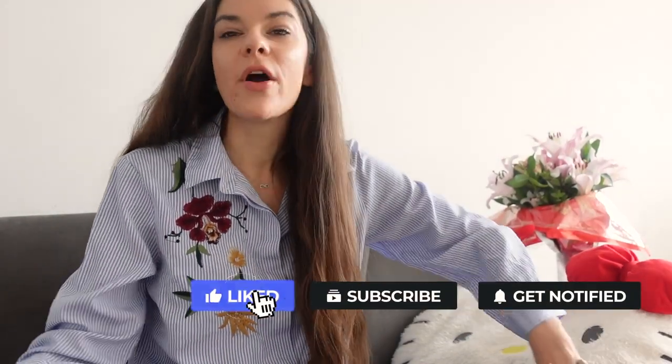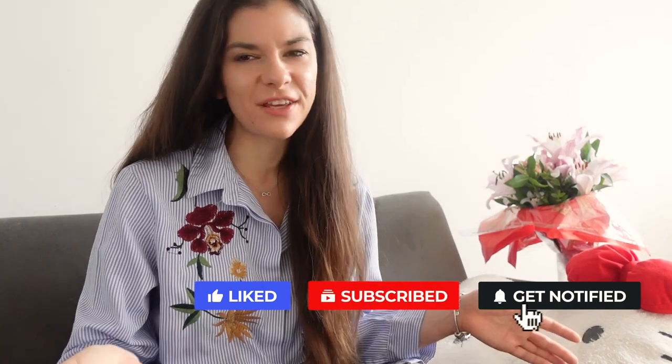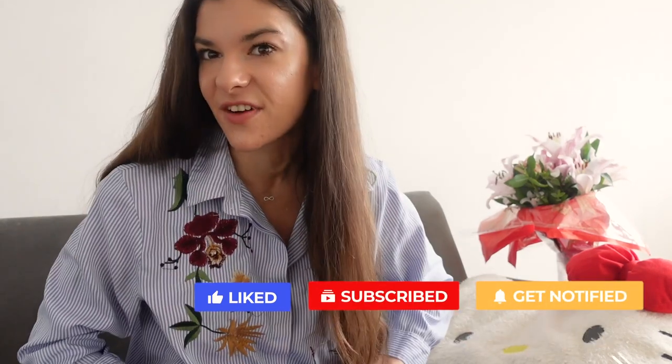I really hope that this video was useful, helped some of you, gave you some ideas, or at least satisfied your curiosity. Hope to see you again on my channel. Bye! Love you all!